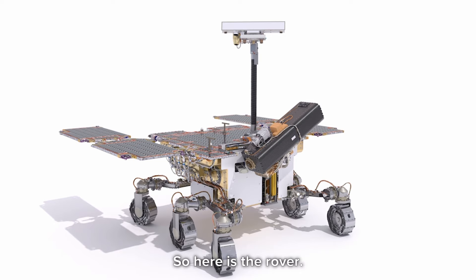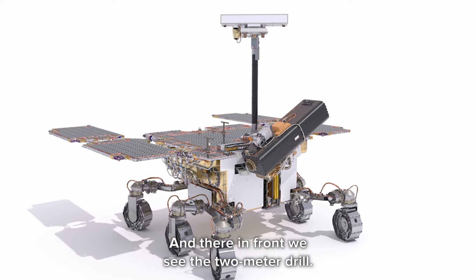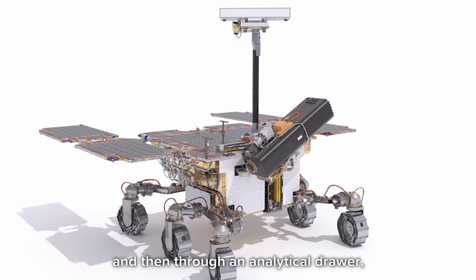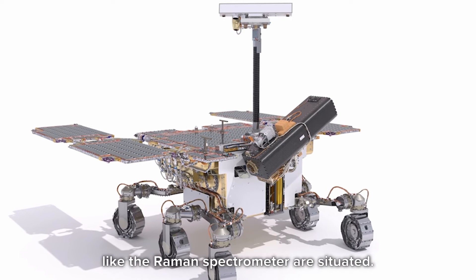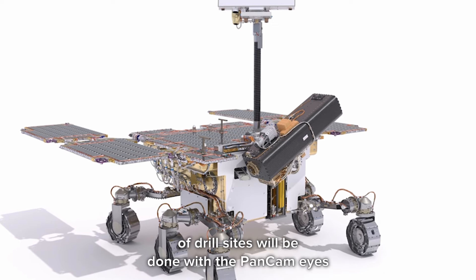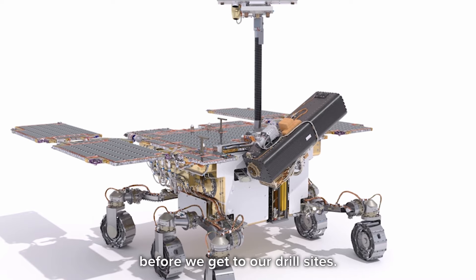Here is the rover: 300 kilograms, with solar power giving us about 100 watts. That means we want to land in an equatorial region. At the front we see the two-metre drill, which drills material, brings it back up, and through an analytical drawer it is brought into the main body of the rover where key experiments like the Raman spectrometer are situated. All the driving leading up to the selection of drill sites will be done with the PanCam eyes on the mast. PanCam is really a central tool for science operations before we get to our drill sites.